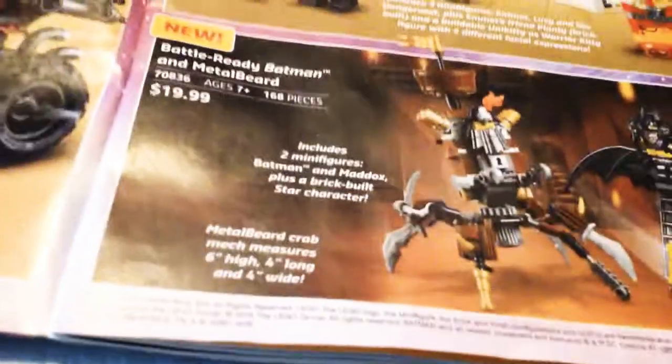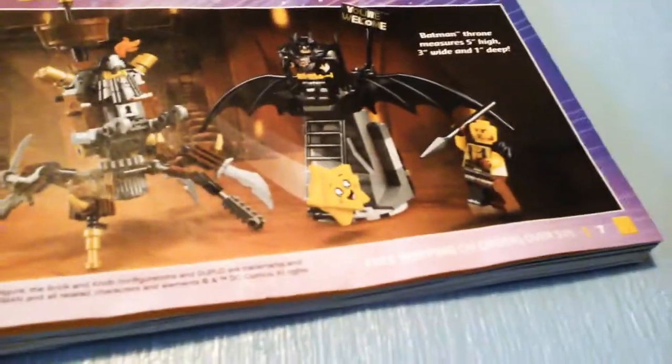Down here we have Hellmish Mashed — a battle-ready Batman and Metal Beard. A very wonky set, but it's a $20 set and you've got this Batman with a very cool new shoulder pad piece. The Metal Beard crab neck is a bit weird. You get the star piece in a cheap set, which is nice. But Batman's got this weird throne build that says 'You're Welcome' on it. I've seen the 'You're Welcome' sign in the trailers, so I don't really know what that has to do with anything.